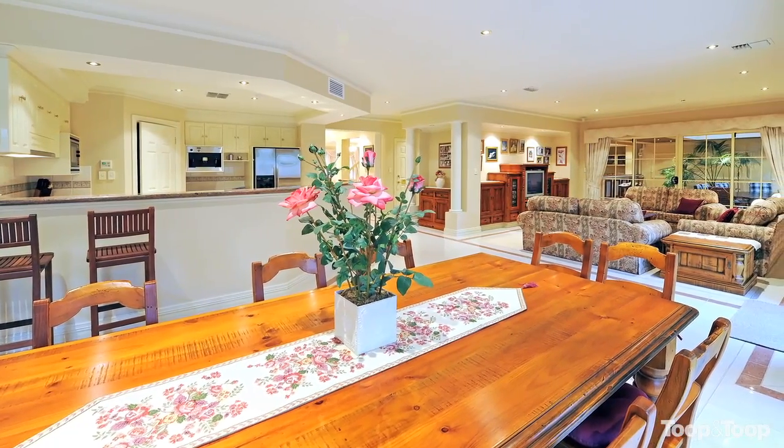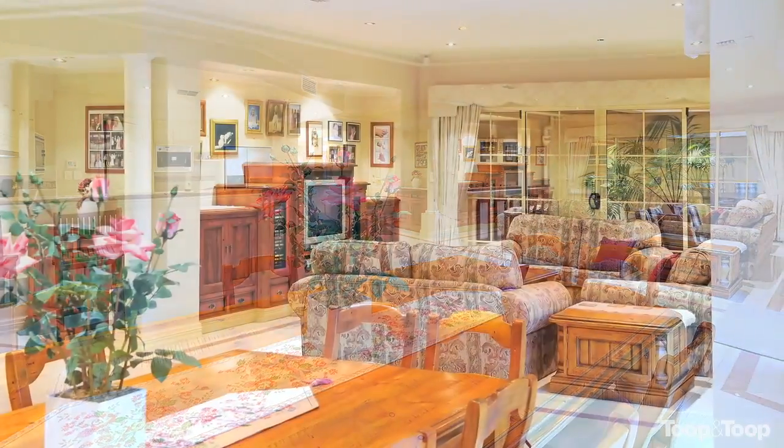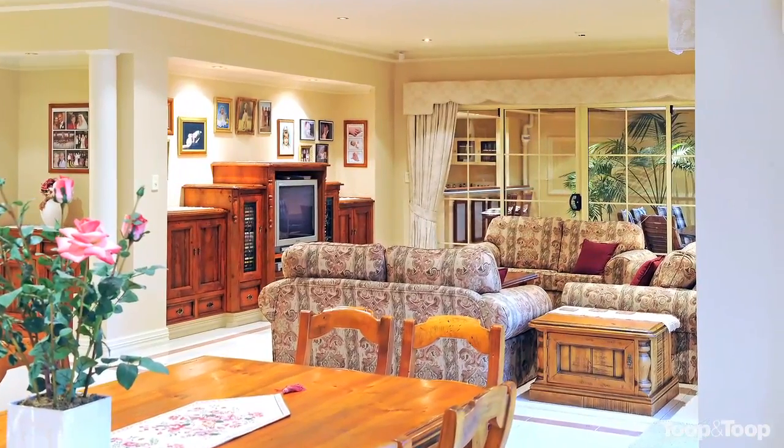And I think the entertainers are going to fall in love with this property, so what space do we have for them? Well Elise, huge living area as you can see here, kitchen overlooking large family meals area, but the special part about this home is that large indoor-outdoor living area.